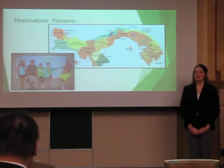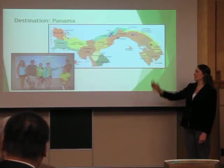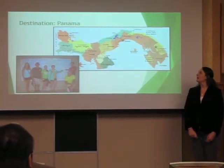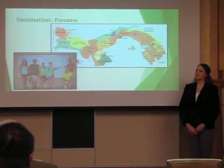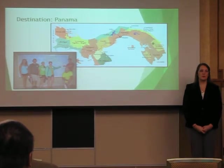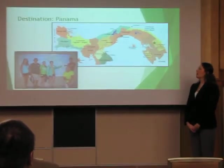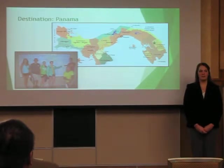We started our trip in Panama City, shown at the yellow star, and took the Inter-American Highway down to the green star in the Emberá-Wounaan Comarca. A Comarca is a separate governing body of Panama, and this Comarca was completely separated from the rest of Panama by the Chukenaki River, which is the site of our project.